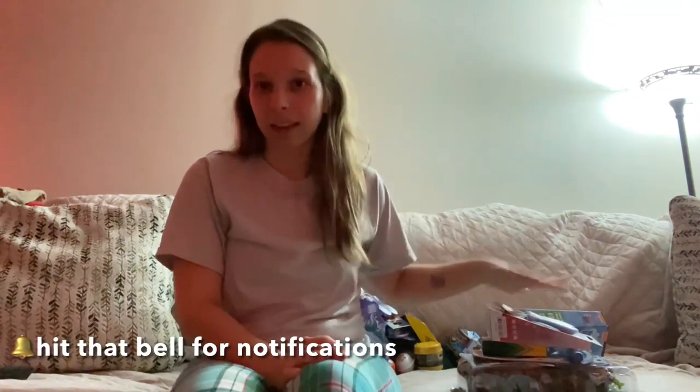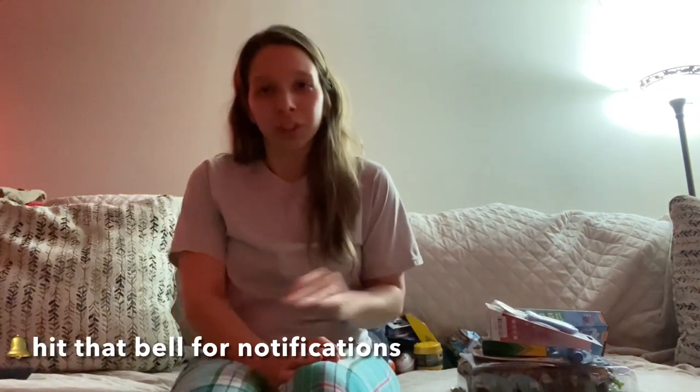I got the stocking stuffers and I'm going to show you what I like to do for my boys. I don't like to do candy — I like to do craft stuff or things that they'll actually use. So let's get started.